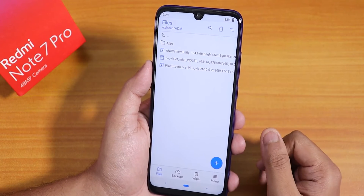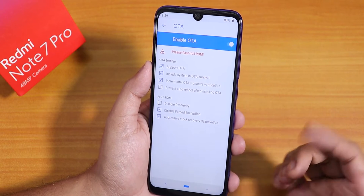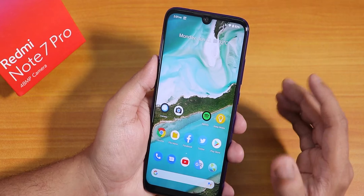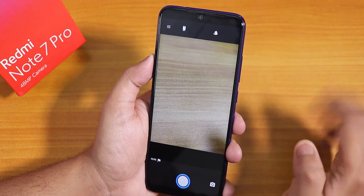After flashing, reboot the system. It will not decrypt your storage since 'Disable Force Encryption' is already enabled. That's how easy it is to flash this Pixel Experience ROM.